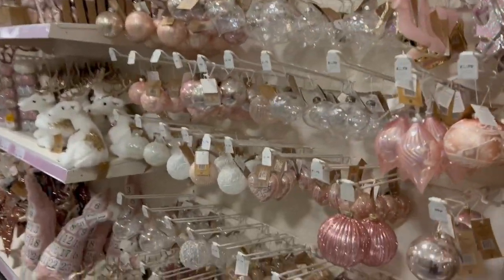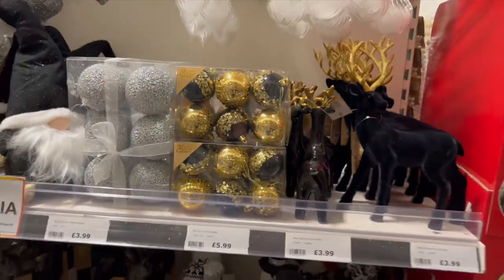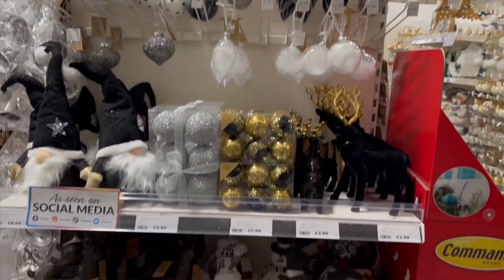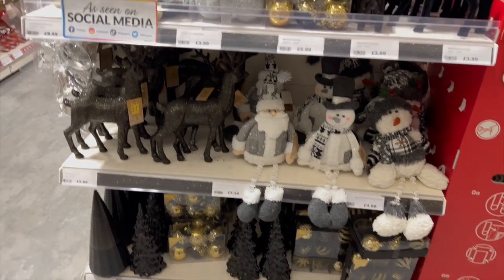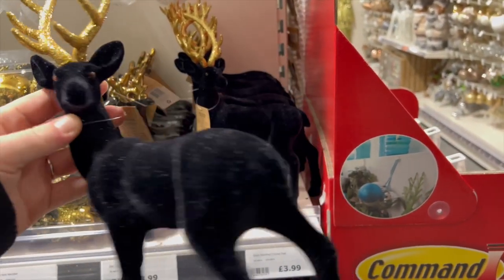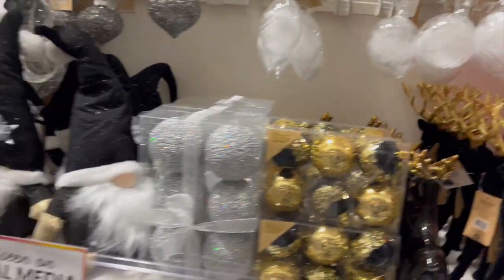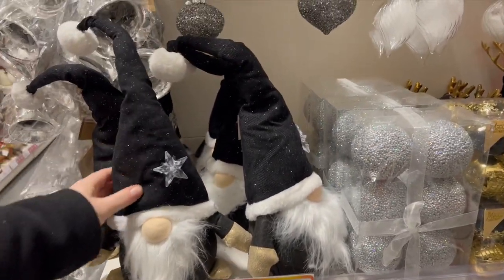And then big baubles. Wow, I never would have thought black for Christmas would have been a thing, but I am loving the black and gold. I love that. £3.99. It's just so nice. Look at the gonk — he's amazing. I love it.